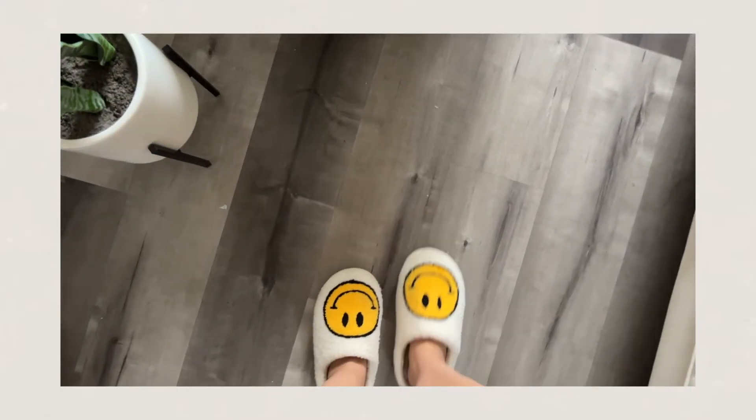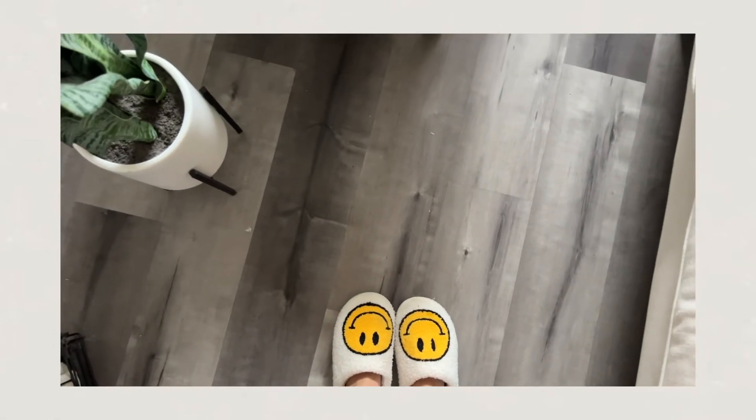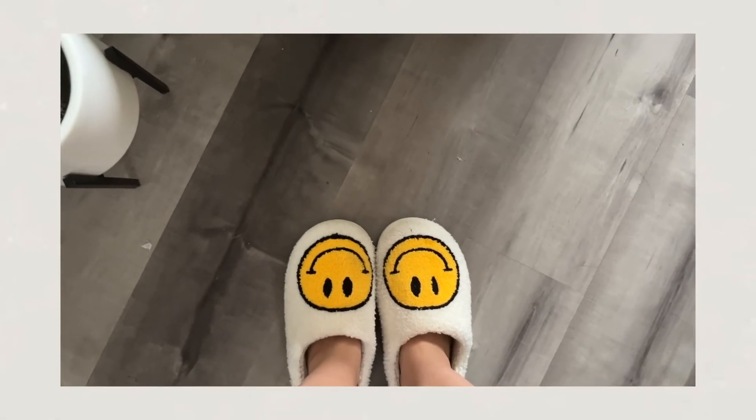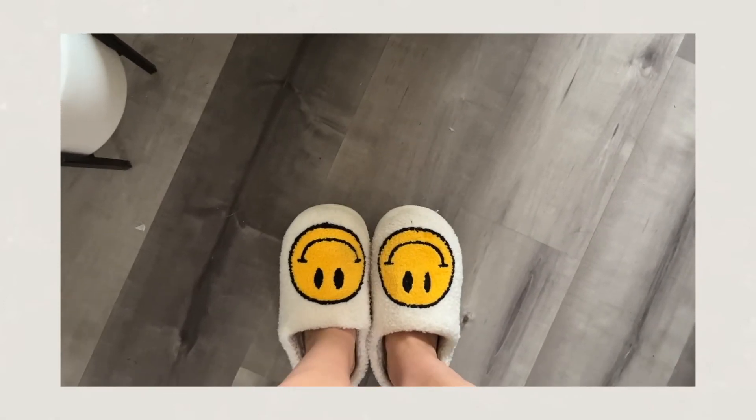I've also been really enjoying these smiley face slippers from Amazon. They're very popular on TikTok and I followed the trend. They're comfy and cute — it's mostly about the aesthetic with the smileys. They have multiple colors and a rubber sole at the bottom. They're not the most magical slippers ever, but they're cute and cozy, so why not.